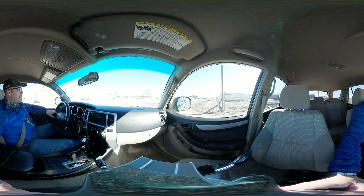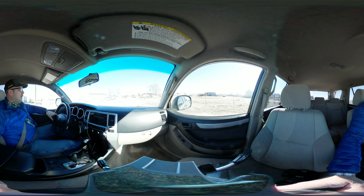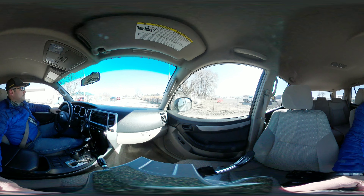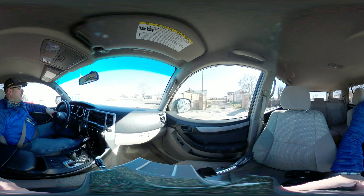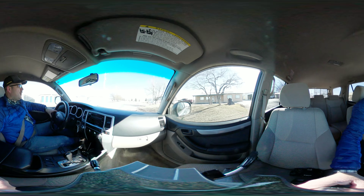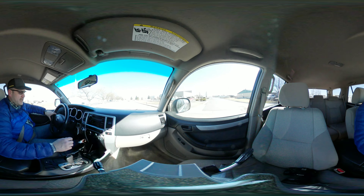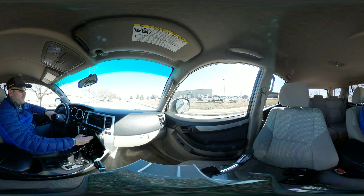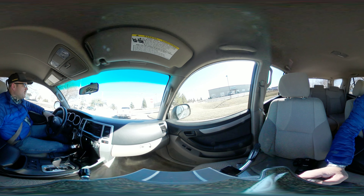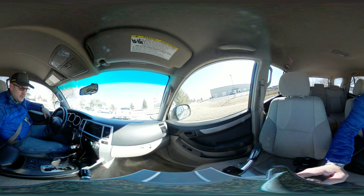It feels like it might need a little bit of an alignment — it pulls just a little bit, so it might need an alignment. I'll take some pictures of the tires. It seems like the tires were getting a little bit low on tread, so I don't know if they've been rotated for a while.